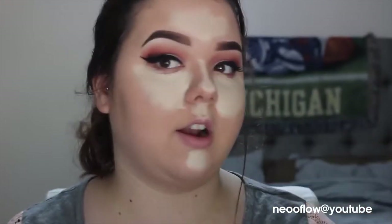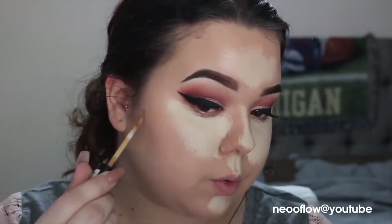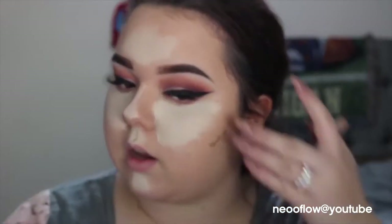Then I'm going to take this NYX concealer and start dotting it on my face right here on the cheeks. I don't like to put too much because it can get really heavy really fast — I wipe some of it off. You want to find the hollow of your cheek, which I find to be right about in here where the top of your ear is. And I'm not going to drag it too far down because that can get really muddy. So I just start to dot and make like a little triangle. Same thing to the other side.